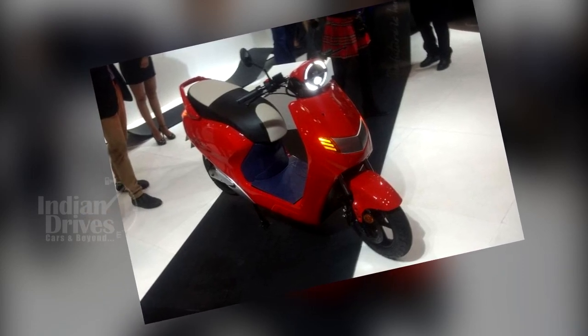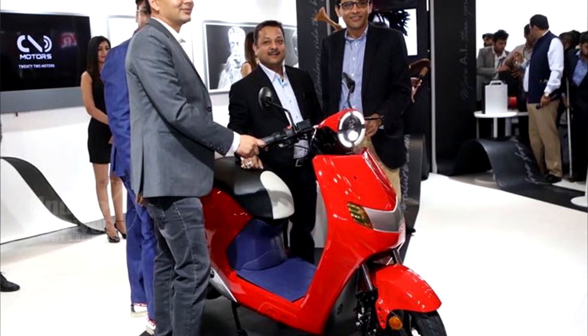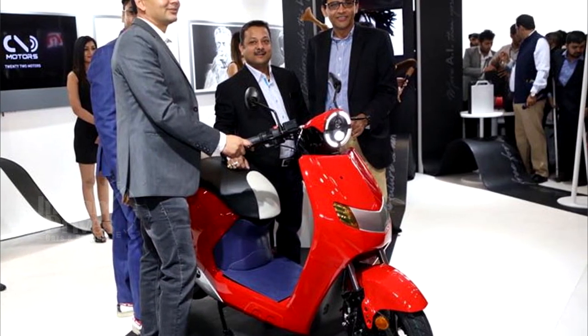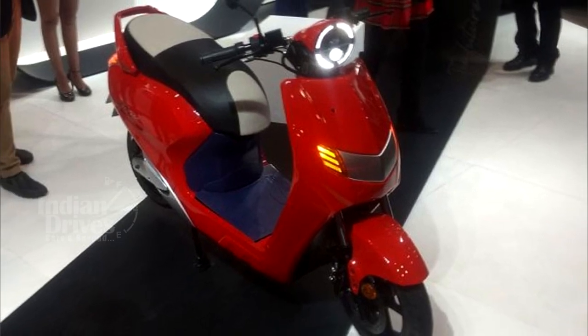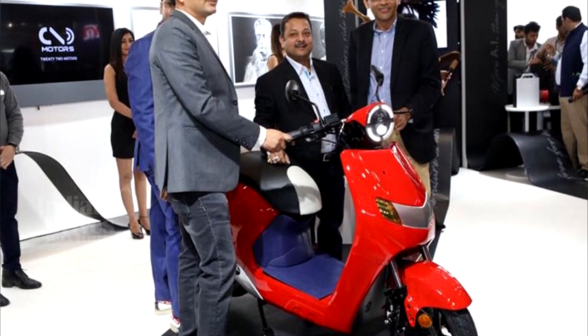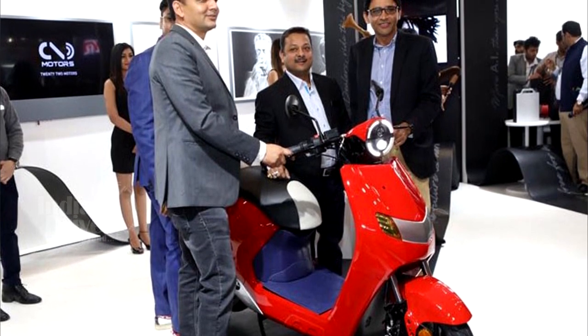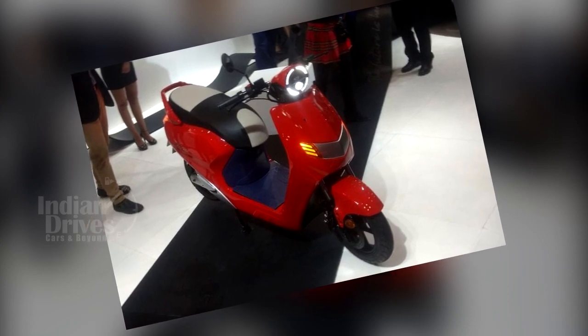The scooter has been priced at rupees 74,740. The Flow is powered by a DC motor, which uses a lithium-ion battery. The battery can be fully charged in four hours and can run for 80 kilometers on a single charge, with a top speed of 60 kmph.